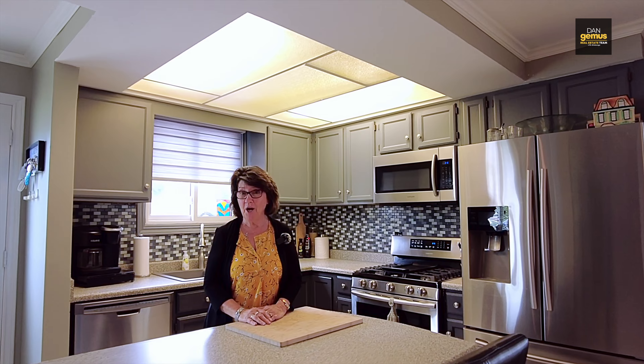I talked outside about the beautiful patio and the covered carport — great for entertaining. But how about this kitchen? Bright and open with lots of light.